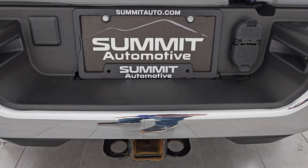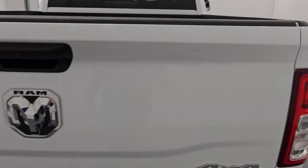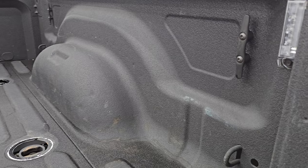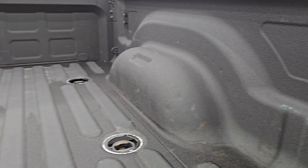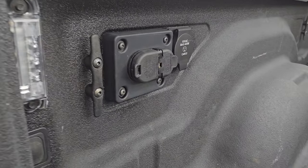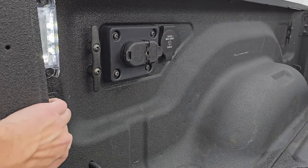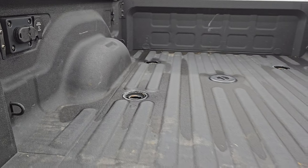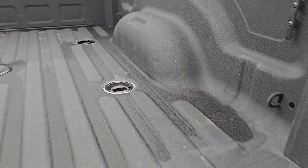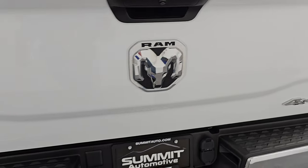It has a full towing package, which includes a receiver hitch, 4-pin and 7-pin wiring, and that tailgate is in excellent condition. It comes with a very nice spray-in bed liner, LED bed lights, side box tie downs, and the fifth wheel and gooseneck prep package. You get 7-pin wiring, 4-pin wiring, and a 115-volt, 400-watt plug-in back there. The bed is in really nice shape — there are a couple tiny dings in the wheel well, but that's the bed. The spray-in bed liner is on the tailgate as well.